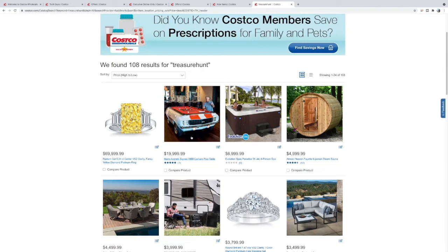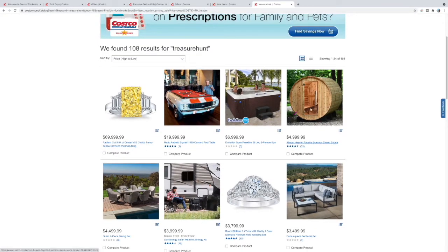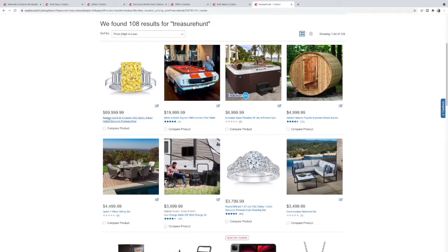That's it for that. Last one — treasure hunt, 108 items. Wow, look at that — a pool table with a Camaro SS design. Highly doubt they cut a real Camaro up — probably just made to look like that. $7,000 for this six-person spa. These at-home saunas are a neat idea — pretty rare. I've seen a few and they're pretty cool. I think you'd normally have that at home for $60-70,000.